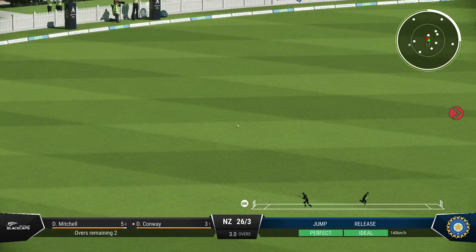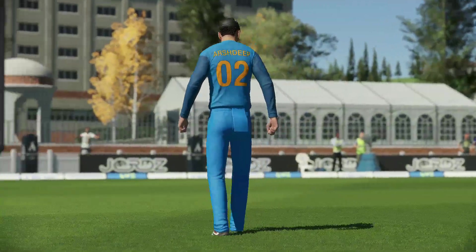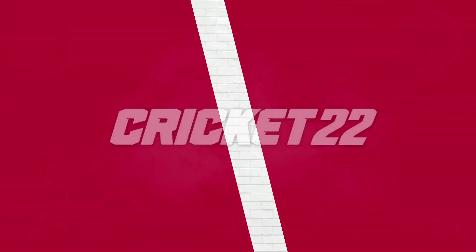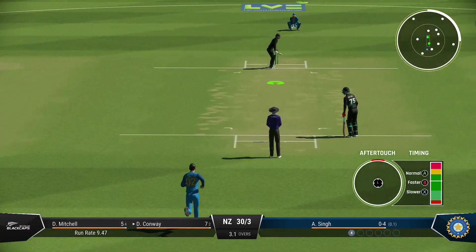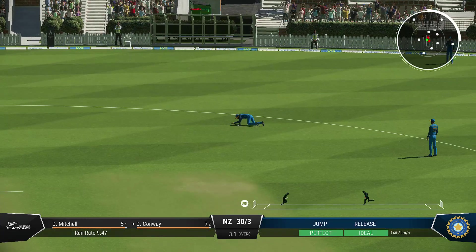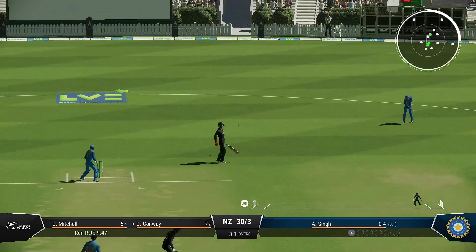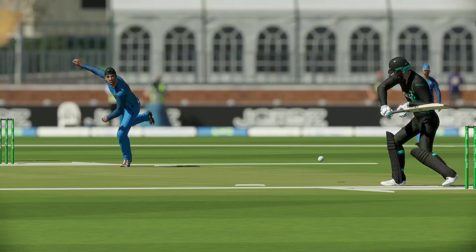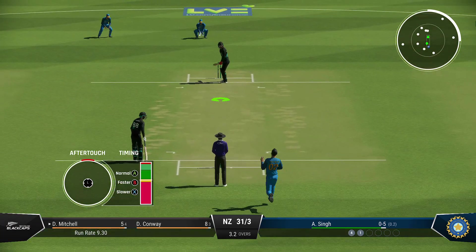Nicely played — perfect timing. What a lovely shot; really good timing out of the middle and it raced to the boundary. Don't need to do anything special — line and length is the key. Massive edge. Brilliant bowling; having got the edge off the previous ball, they now know the areas they need to be hitting.